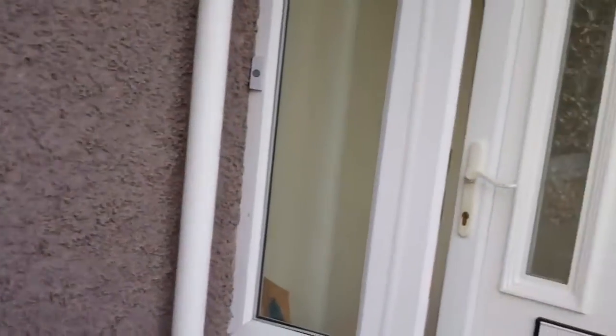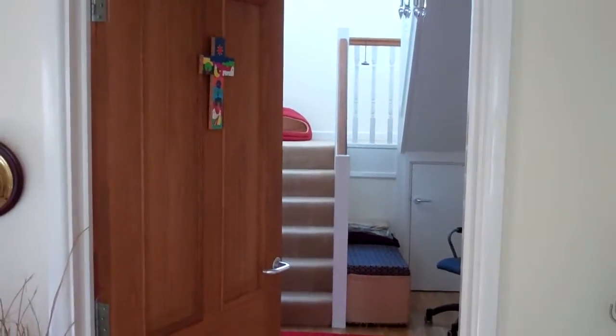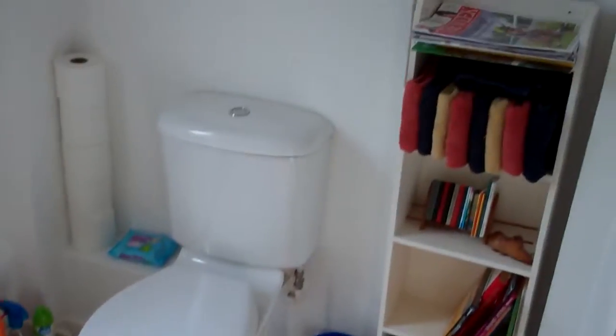We'll go in and have a look and then we'll go through. Someone might even recognise this. Let me just close the front door. This is the vestibule, goes through to the main part of the house and upstairs. I'm guessing some of this furniture many may well recognise.